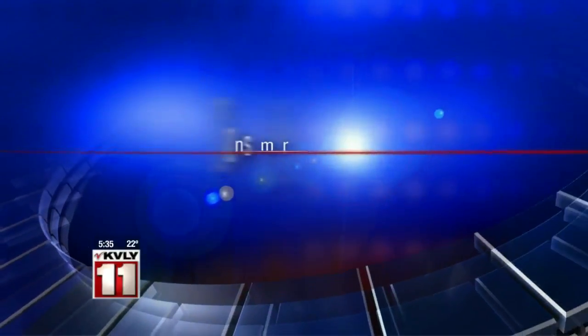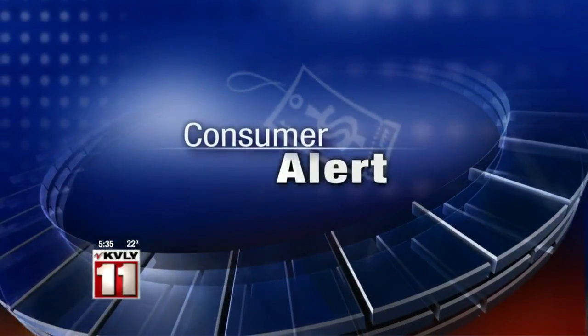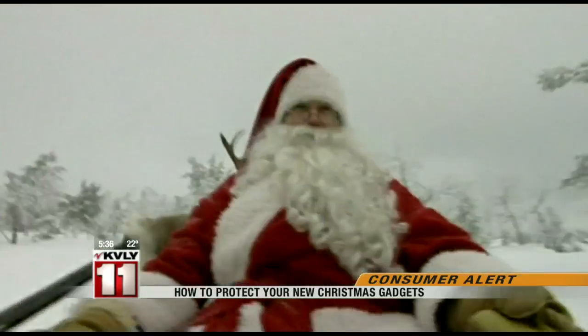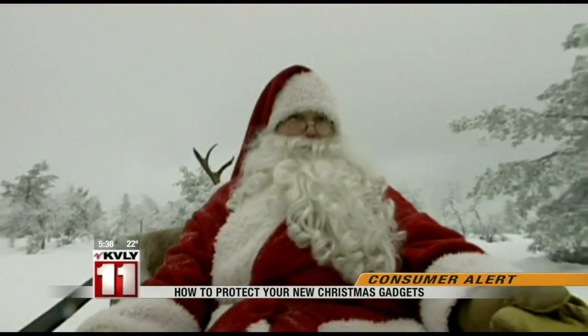In our consumer alert this morning, if you have a gadget on your Christmas wish list, many of the holiday's hottest gifts could be susceptible to hackers. Tracy Potts has some tips to protect your newest devices. Cyber criminals may be following Santa down the chimney this holiday season.